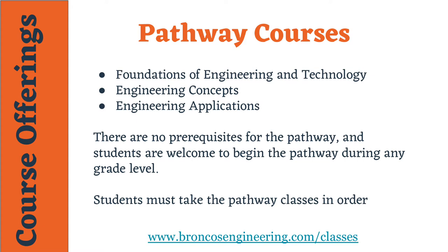There are three classes in the Engineering Pathway. The first is Foundations of Engineering Technology, the second course is Engineering Concepts, and finally Engineering Applications.